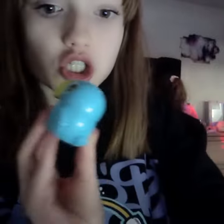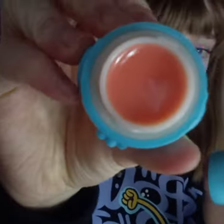So here's the little bird one. It's just like a little peach one and it smells like passion fruit. Okay, let's move to the next one.